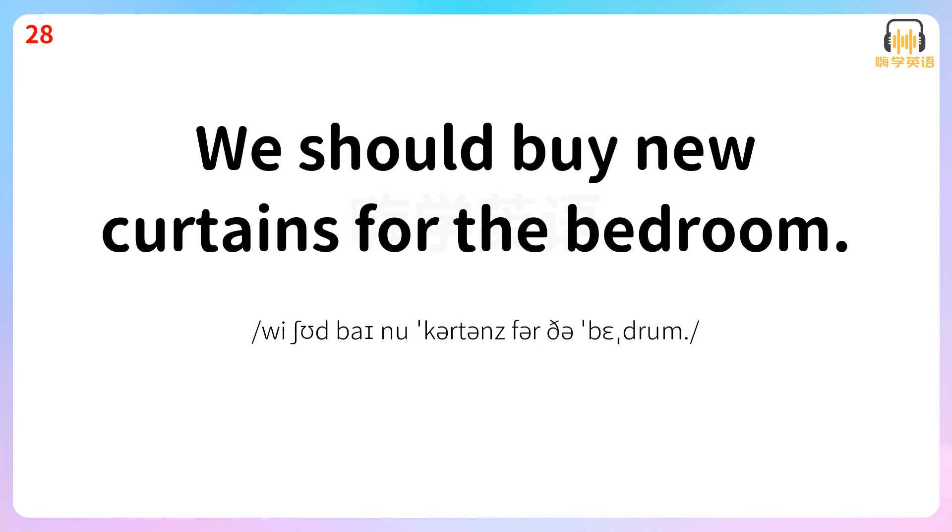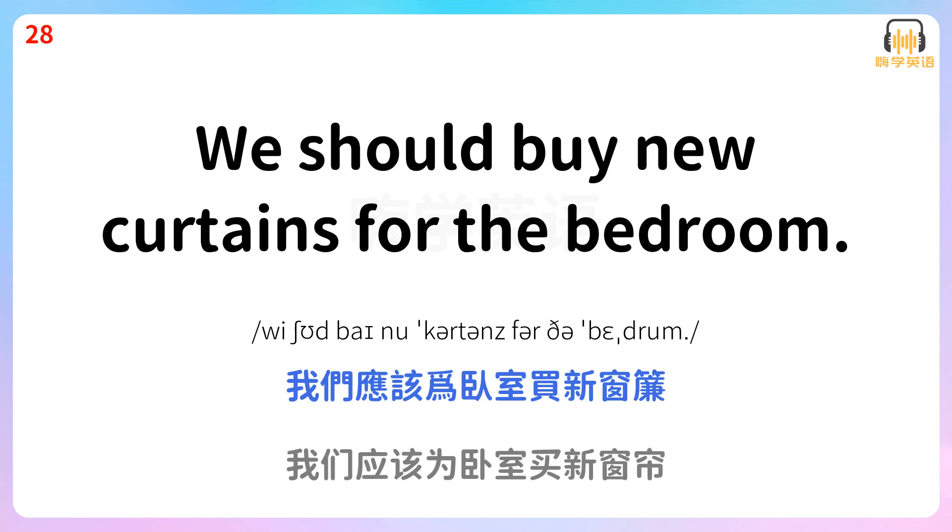We should buy new curtains for the bedroom. 我们应该为卧室买新窗帘。